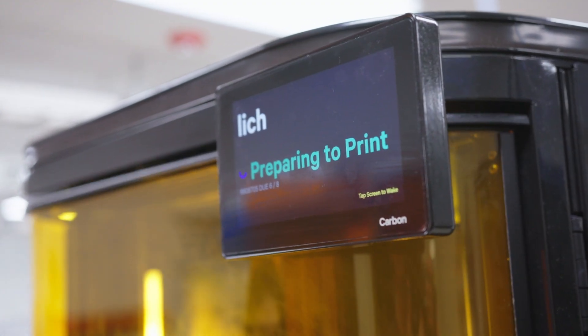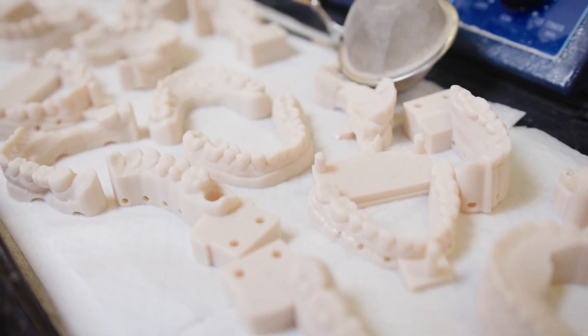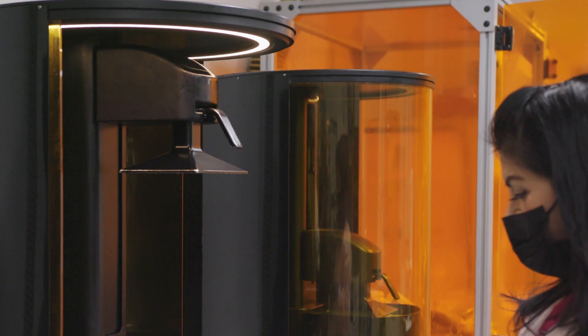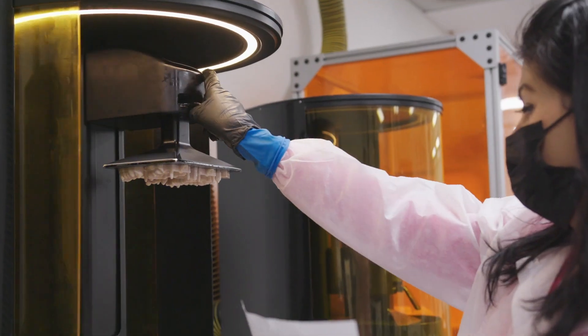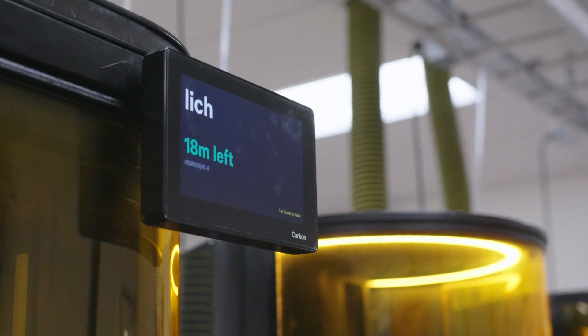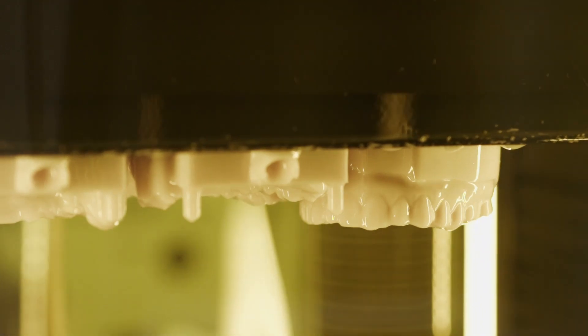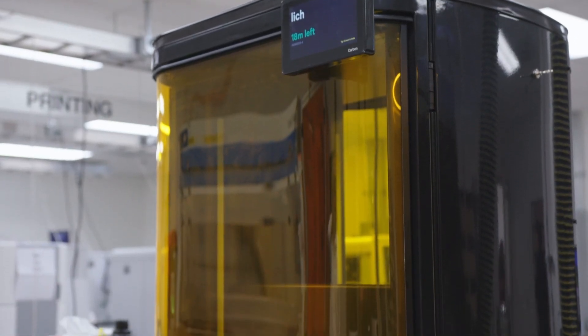These machines are running probably 22 hours a day, and 98 percent of what we're printing is models. I definitely think Carbon sets the gold standard for service and quality. The uptime with Carbon is great — you've got to have a lot of uptime on the machine, and there's almost no downtime. The M3 runs very consistently; it's very accurate and dependable. It's the most dependable print technology that we have right now.